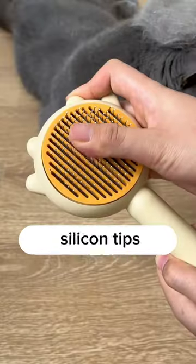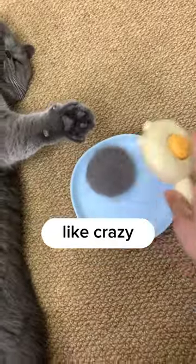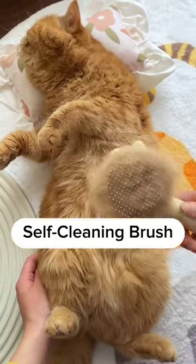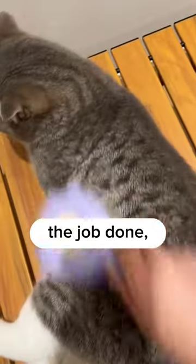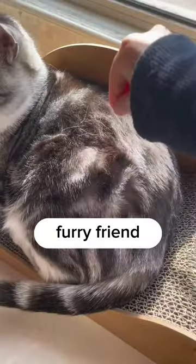I guess they like the feel of the soft silicon tips massaging their skin, which makes them purr like crazy. So yeah, the purry self-cleaning brush is a bit of a mixed bag. It definitely gets the job done, but using it for too long can be a real pain. Just keep that in mind before you go out and get one for your furry friend.